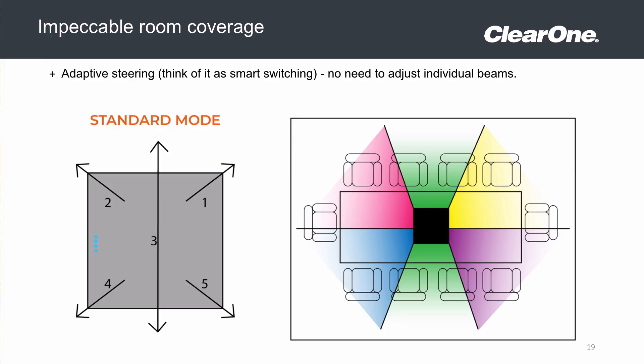Thanks to its adaptive steering technology, which you can think of as smart switching, it will focus the pickup toward the sound of my voice above audio such as shuffling paper or squeaking chairs, without any reconfiguration required.